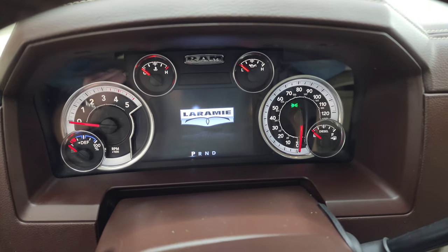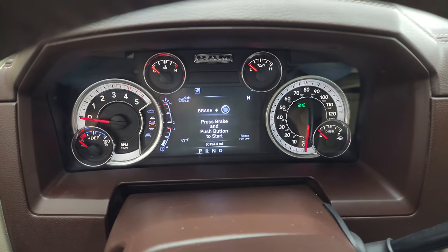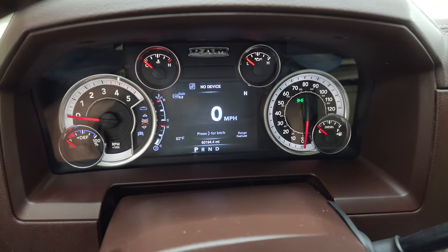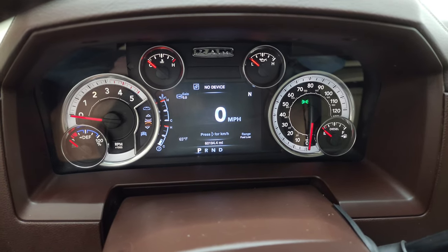You get the Laramie animation on that 7-inch LCD display. The instrument cluster is very nice and clean, and you can see that this one has 60,194 miles on it. You get the digital speedometer, trailer brake gain, compass, fuel range, and temperature on there — you can change all those corners to read whatever you want.